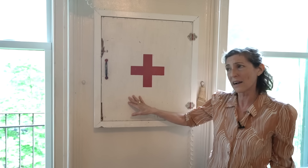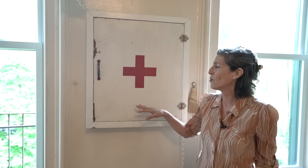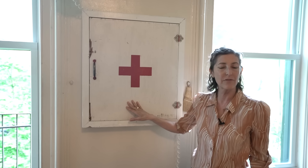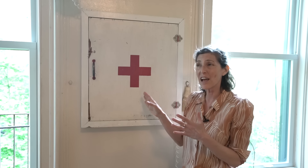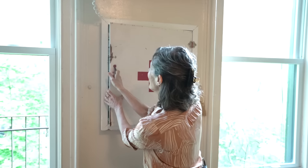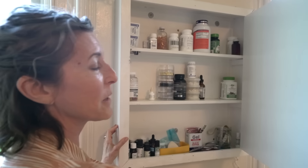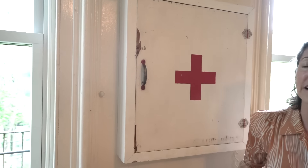This medicine cabinet — which I'm actually using for vitamins and sewing supplies — was in a really industrial studio that a friend had. It had ancient medical supplies, and he realized no one was using it, so I was able to take it for myself. It's a little embarrassing, but I love it. I like how slim it is, and I like that it's a time capsule with the original painting still on it.